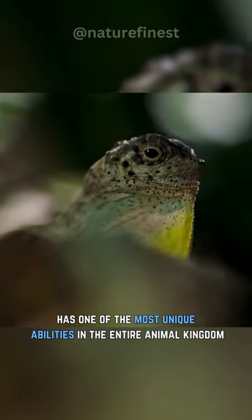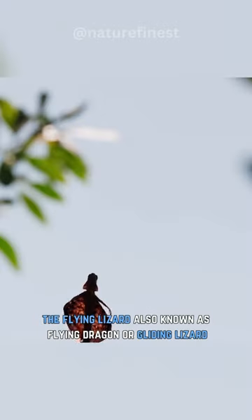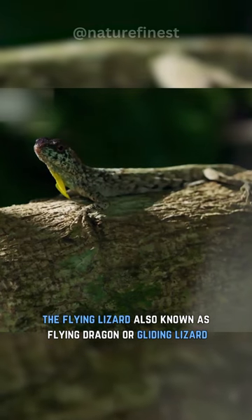This remarkable lizard has one of the most unique abilities in the entire animal kingdom. Meet the Draco lizard, the flying lizard, also known as flying dragon, or gliding lizard.